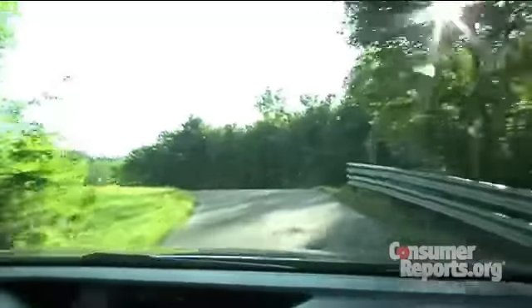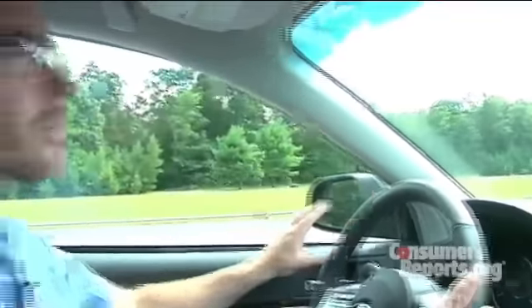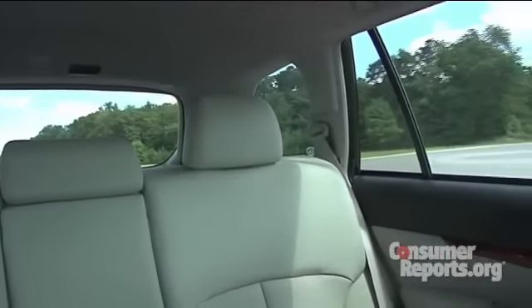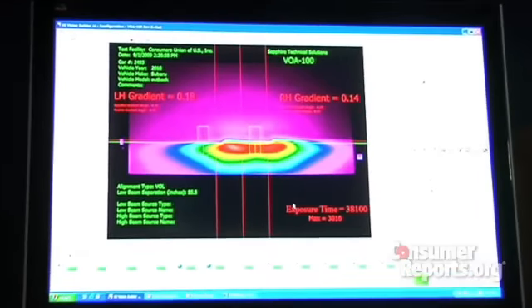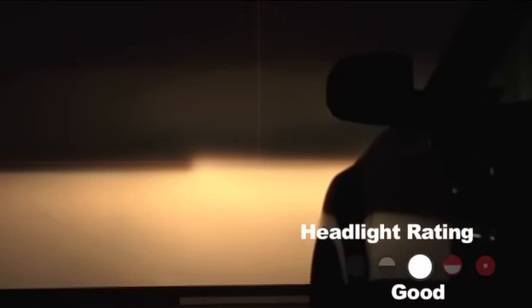It's pretty easy to see out of the Outback. There's big glass all around, the pillars are moderate in width, and there are large side mirrors. Really, the only obstruction of note is the big rear head restraints, but since the rear window is so big, that's easy to see out of too. As for the headlights, our test found that low beam distance is short and there's a distinct cutoff, which makes the distance even shorter on rolling hills.